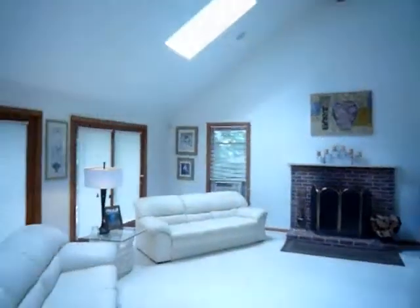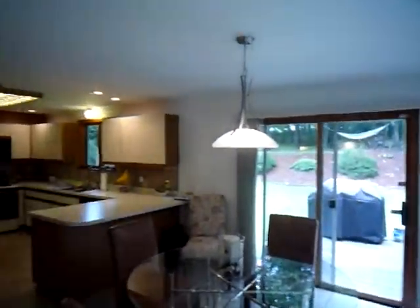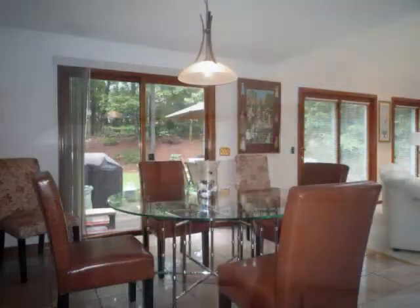Between the family room and kitchen is a great dining area. Perfect for your morning breakfast or coffee as you stare out over your lovely backyard.